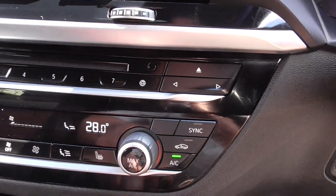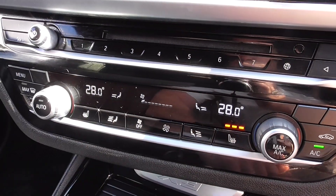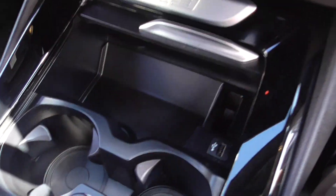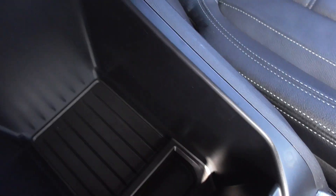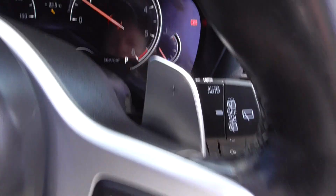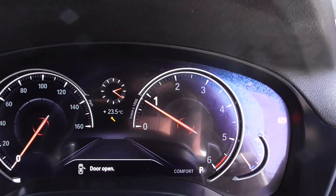Heated seats — press that button there — and then dual zone climate control. Lovely larger storage and cup holders there for your morning coffee. Underneath the centre armrest you've got ample storage. Leather trimmed steering wheel, and you've got the digital clocks — digital dashboard on these.